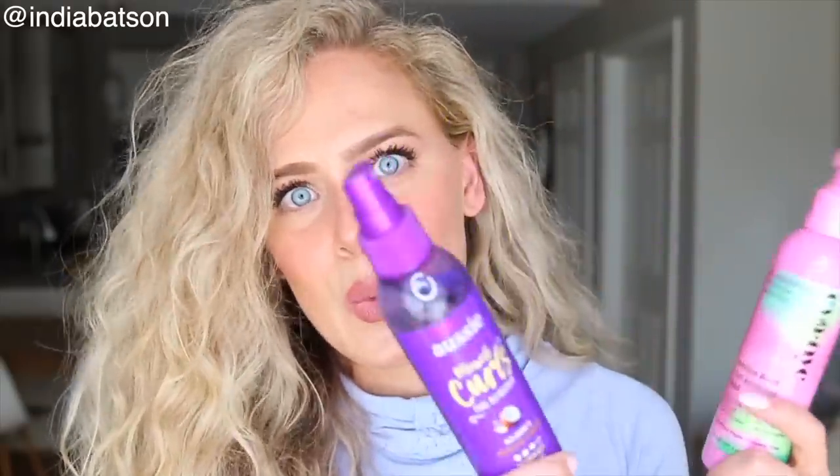I briefly want to talk about refreshers, even though I'm not using one today since this will be day one hair. The Aussie Miracle Curls Curl Refresher, which is silicone-free, is such a joy. As well as Eva NYC's Bounce Back Curl Reviving Mist — really, really good. I like the pink packaging. Eva NYC is a great brand you can find at Target. Its key ingredients are cactus flower and aloe vera. It's a great refresher for second, third, fourth — even tenth day hair.